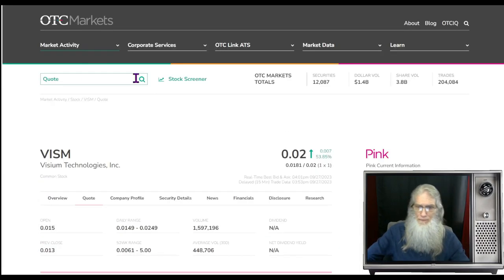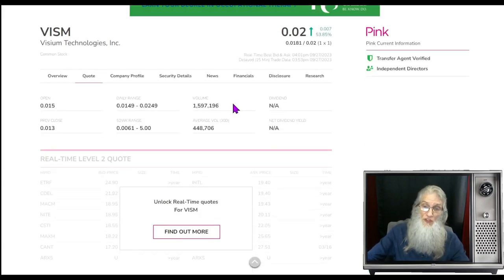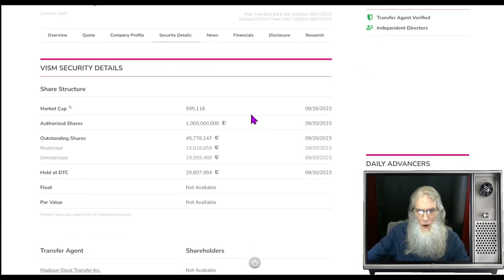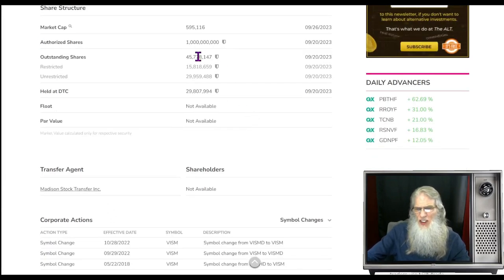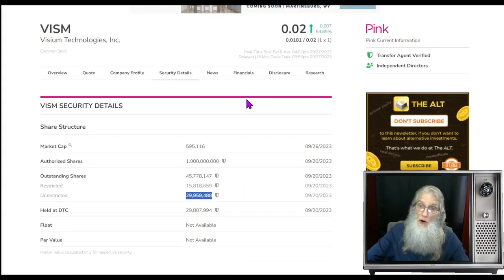What was the relative volume around VISUM today? We got a nice jump — over 300% — going from just under half a million shares to just over 1.5 million shares. Looking at the share structure, the outstanding share count is just about 46 million. Insiders and management own about 16 million of those — subtract that from 45 million and your float should be roughly 30 million. Thirty million is not a bad float.